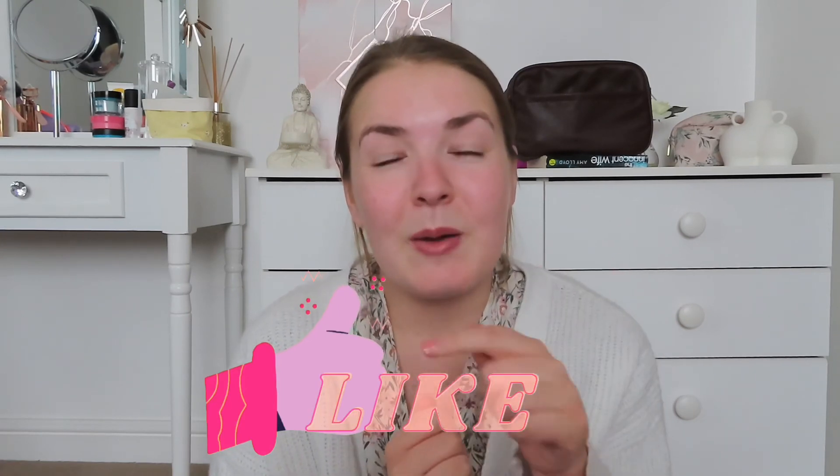That was everything from my Home Bargains haul — Spencer also got some great things too. I really hope you enjoyed seeing what we got. What was your favourite item? Let me know down below. If you enjoyed it, please give the video a thumbs up, hit the subscribe button, and I will see you all again soon for a brand new video. Bye guys!